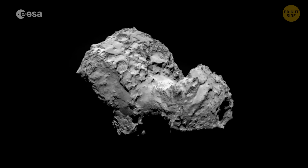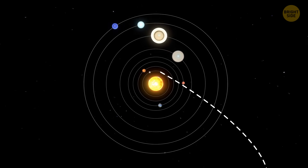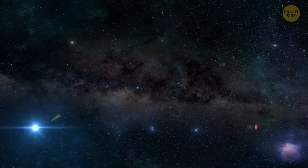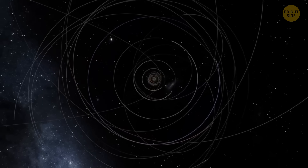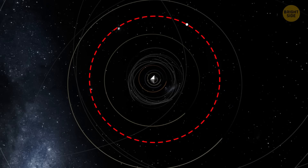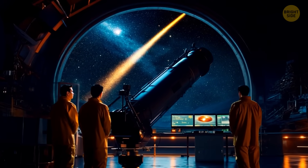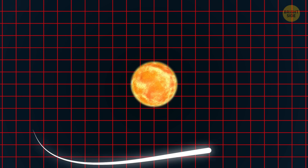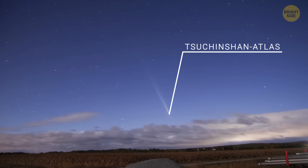In addition to the confusion about its eruptions, 29P is pretty different from most other comets. Most comets have elliptical orbits that take them far out into the solar system, spending decades, centuries, or even thousands of years far from the Sun, only to erupt when they get close. But 29P doesn't do that — it orbits the Sun once every 15 years and stays at about the same distance as Jupiter. This strange behavior makes astronomers eager to figure out what's going on. Another cool thing is that 29P never gets close enough to the Sun to grow a tail like famous comets, such as the once-in-a-century comet Tsuchinshan-ATLAS, which recently passed closest to Earth in 80,000 years.